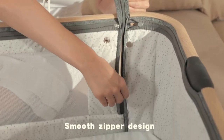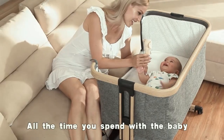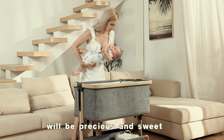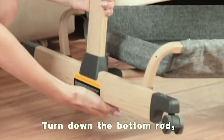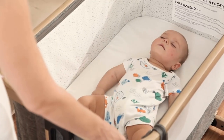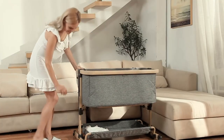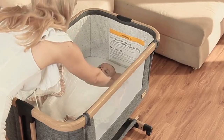The Amke baby bedside crib has a zipper design on the side which can be easily opened to help moms take better care of babies. Moms can reach in to soothe baby or take up baby for a feeding when needed. The mesh structure ensures ventilation and makes it more convenient for the mother to observe the state of the baby at any time.